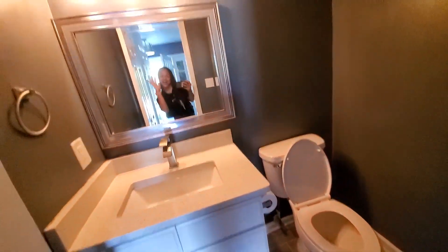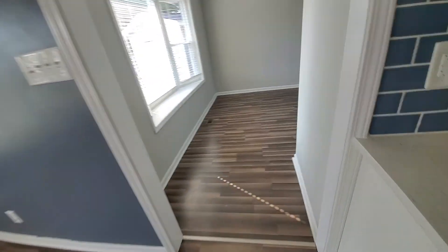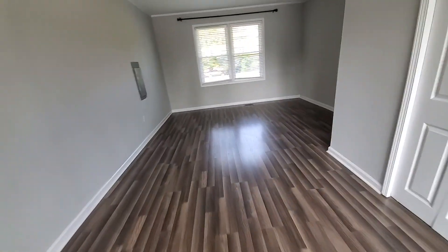And you have a closet and a guest bathroom. Then you come this way and this room you could use as whatever — we used it as like a game room, entertainment area.